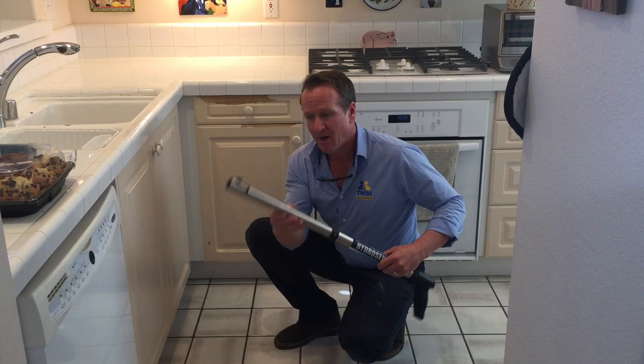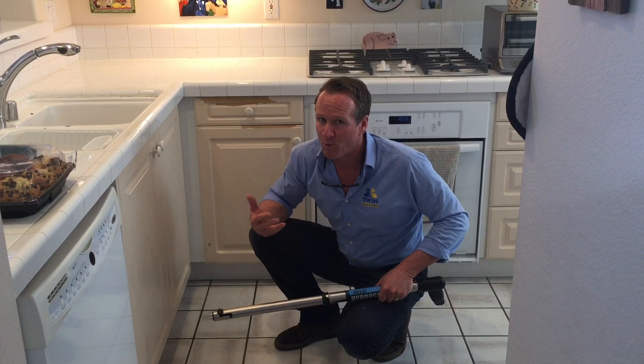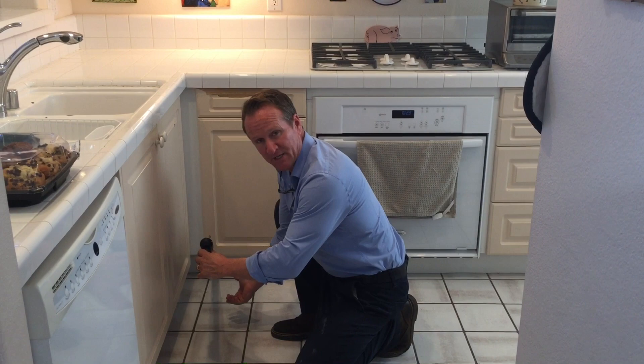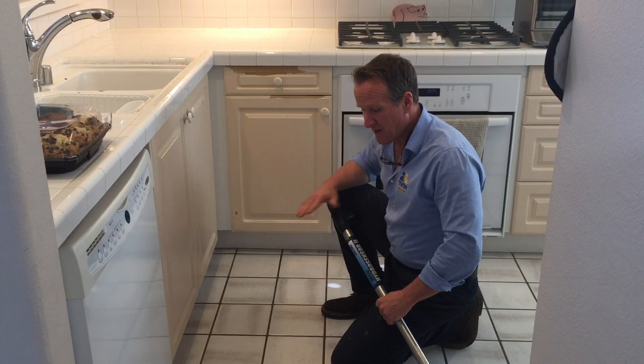This is a moisture meter. I love this tool because it really gives you an idea if the cabinetry, walls, baseboards, or hardwood floors are wet — there's no guessing. Insurance loves this tool as well because it will put off a red light; they want pictures of that. Let's check here — as you can see, it's dry across the board. This area has no signs of moisture.